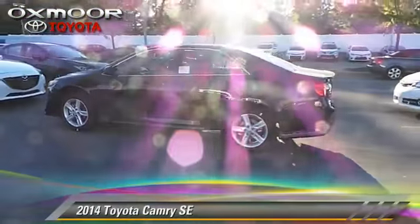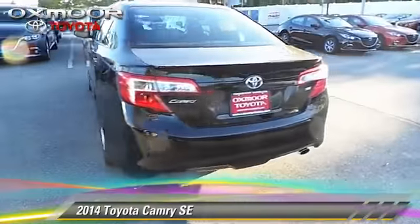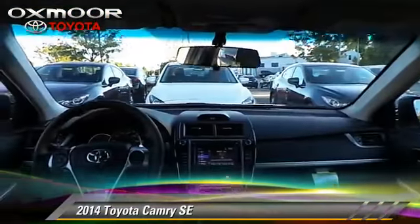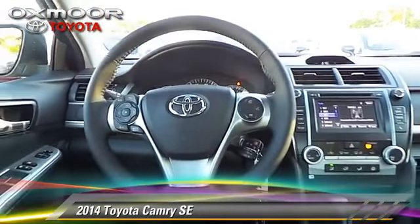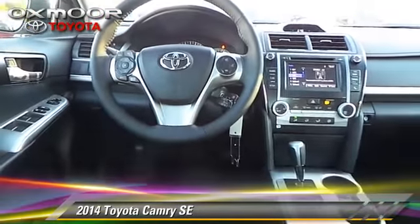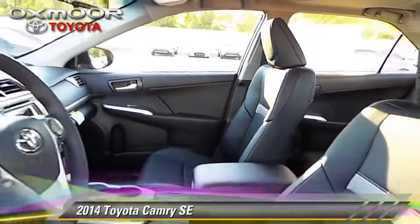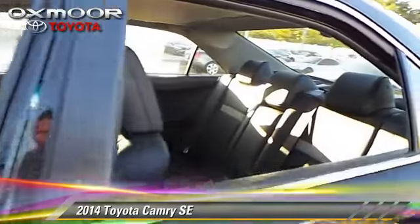The 2014 Toyota Camry SE. With a 6-speed automatic transmission, this vehicle is well-equipped. This Toyota features power door locks, power windows, and air conditioning. Safety features include fog lights, traction control, and four-wheel ABS.